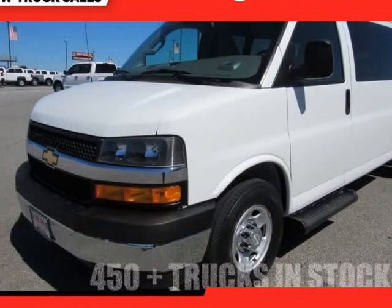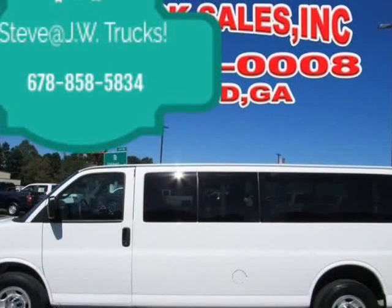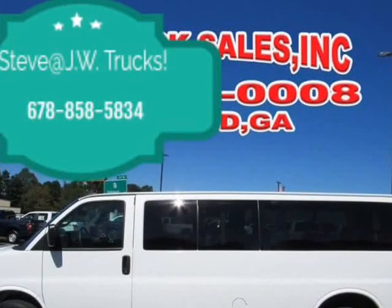This 2019 Chevrolet Express G3500 8-passenger van is brought to you by Steve at JW Truck Sales.